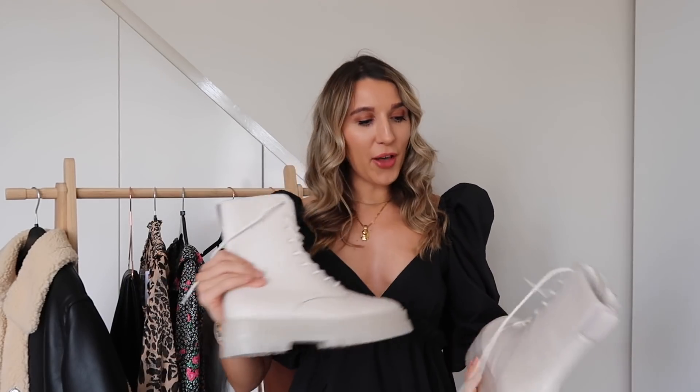I saw these and instantly fell in love. The quality feels amazing — they're not real leather but they feel like it. I've walked around the house in them and they feel really comfortable, not going to give me any blisters. One word of warning: they do run big so I'd size down. I originally ordered a 7 and my foot was flapping around, so I reordered in a 6 and they're so much better. I know I'm going to get so much wear out of these, even with my cute little pleated mini skirts.